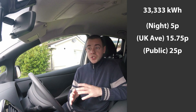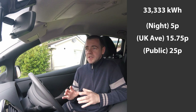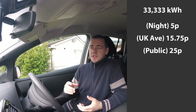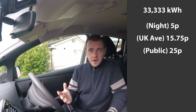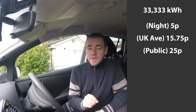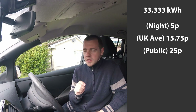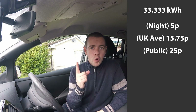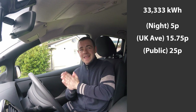For public charging, I've decided on an average of 25 pence per kilowatt hour. That is massively weighted against an EV — the figures are pro petrol engine. In reality, even though a lot of rapid charge networks charge 30 pence per kilowatt hour or more, the majority of public charging most people would end up doing would be on a fast charger, which is substantially cheaper. With a Polar subscription, for example, it's free. So 25 pence per kilowatt hour is probably the worst case scenario.